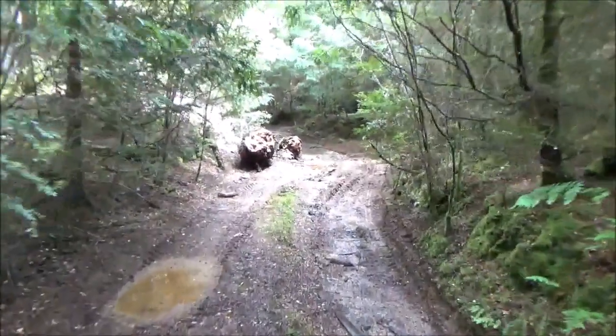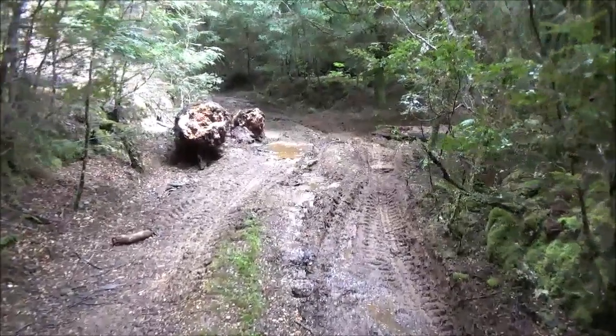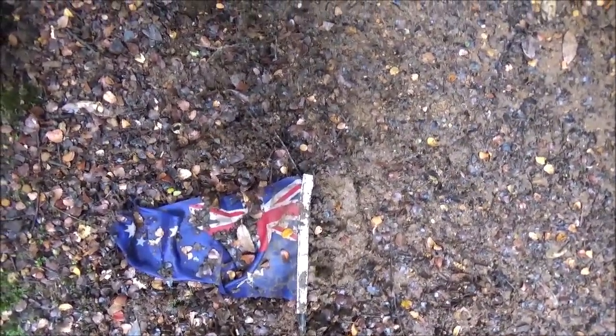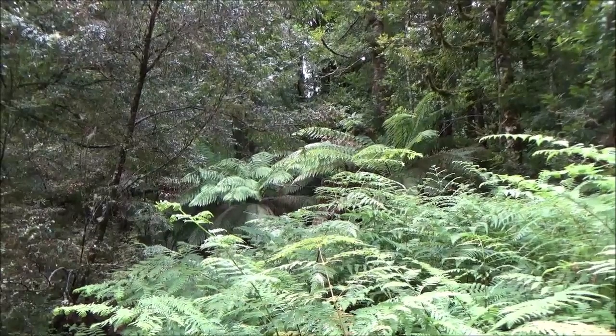We're still climbing. There have been vehicles through here, and all going well. Good heavens — well, there you go. You never know what you might find in the bush. The lovely Tasmanian bush.